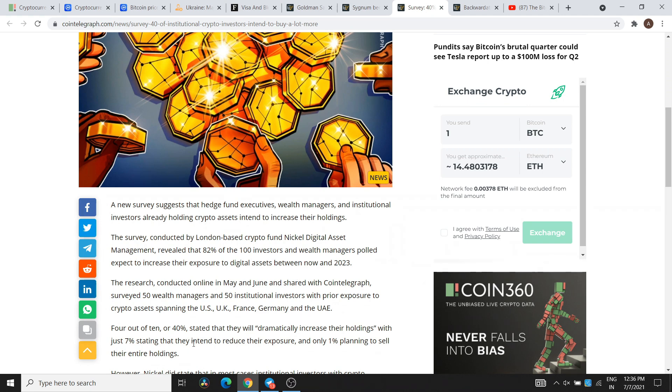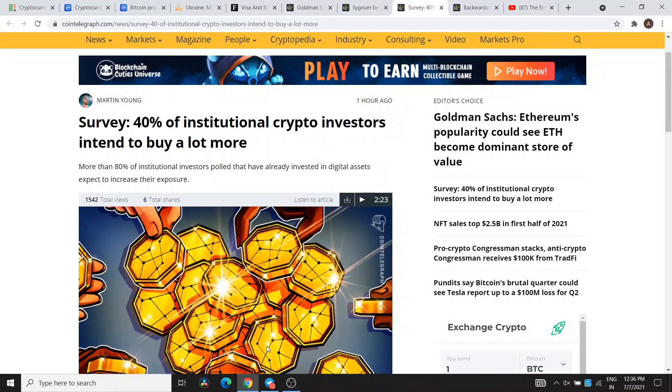Seven percent of people stated they intend to reduce their crypto market exposure. This positive news indicates that more institutional demand will increase — this is very important for the growth of the cryptocurrency market.